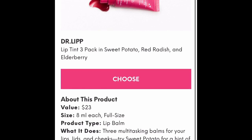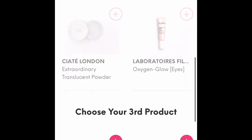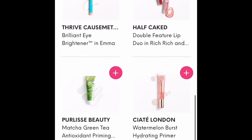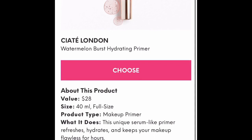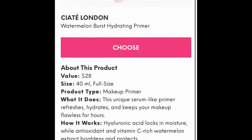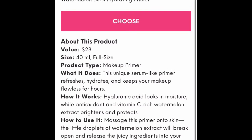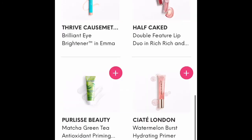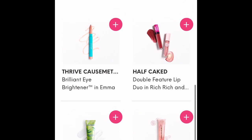The Dr. Lip tinted balms are what I ultimately chose. For my third category, I had heard a lot of good things about the Ciate London Watermelon Burst Hydrating Primer. You can choose it right from its product screen or go back and look at the other products again to decide if that's really what you want, then click on it.